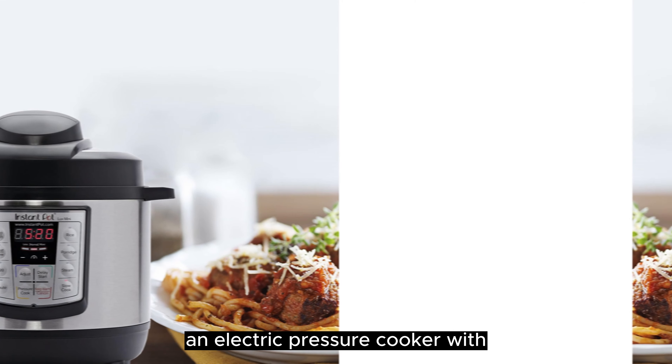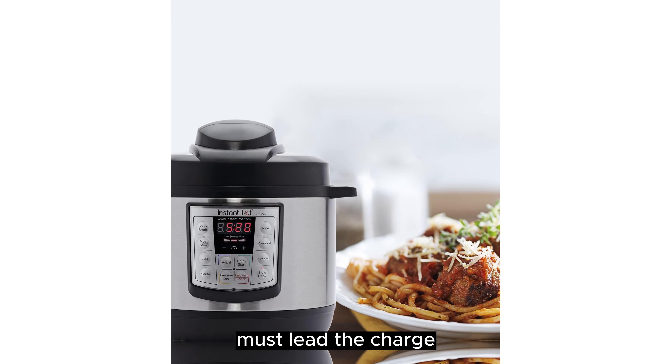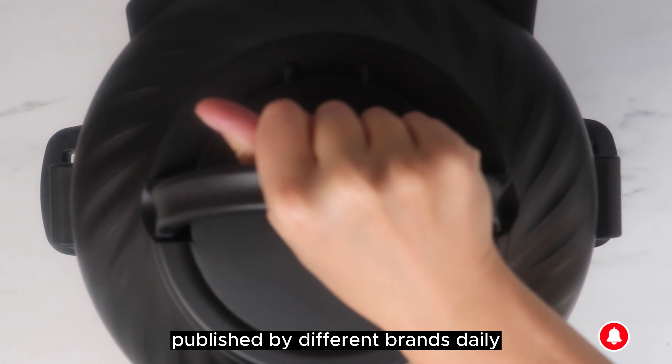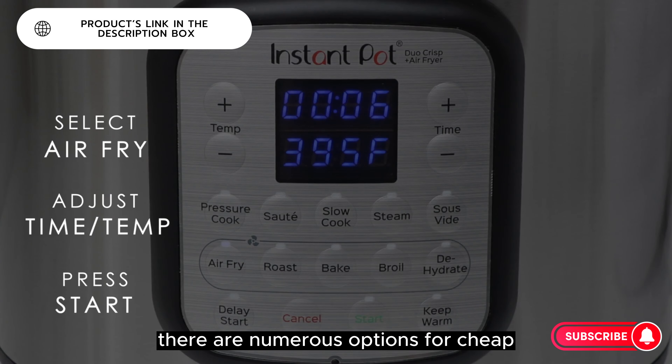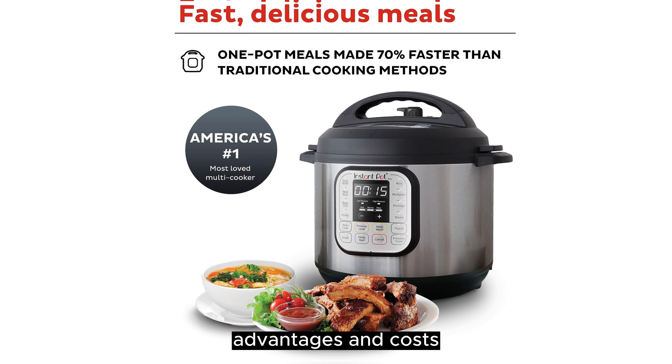The Instant Pot, an electric pressure cooker with quite a cult following, must lead the charge in modern-day pressure cooking. However, with all of the new versions being published by different brands daily, does it stand up to the contest? There are numerous options for cheap electric pressure cookers, each with unique features, advantages, and costs.